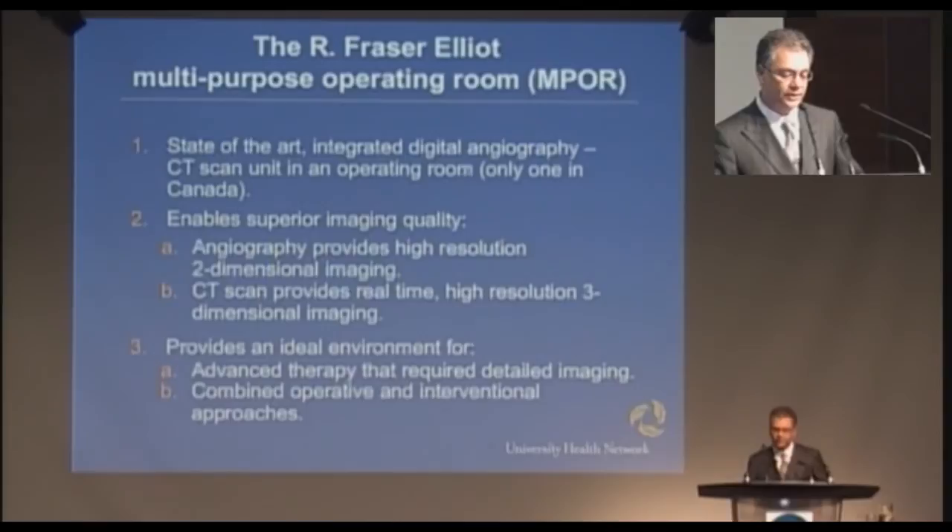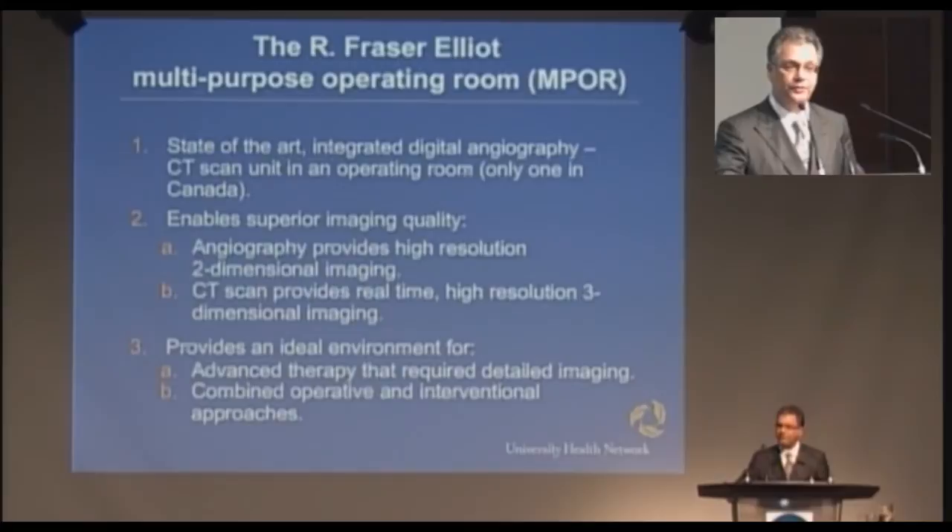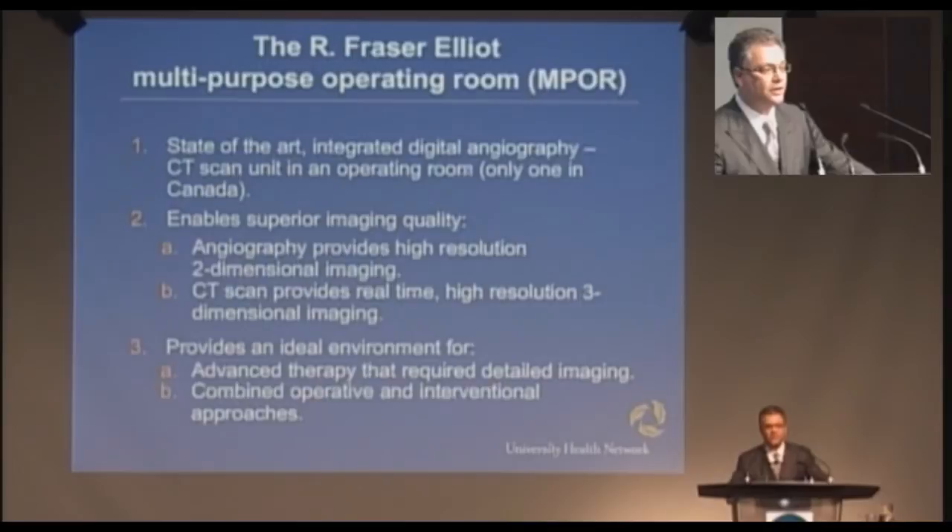What we have is a state-of-the-art integrated digital angiography CT scan unit — the only one of its kind in Canada. This enables two types of imaging of superior quality: angiography for two-dimensional images of blood vessels, which could be coronary arteries or any other artery in the body, and CT scan to provide real-time, high-resolution, three-dimensional imaging. We thought this would be an ideal environment to provide advanced therapies and combine both operative and interventional approaches.